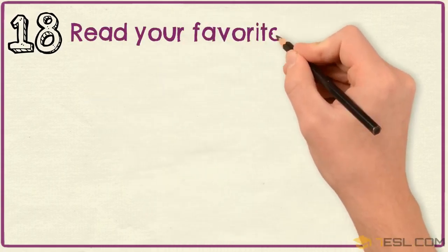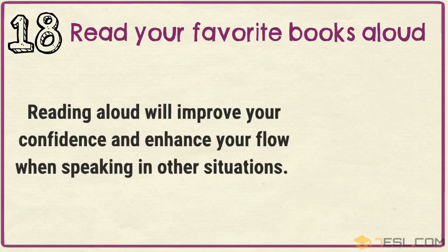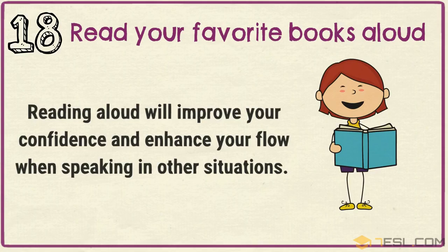Tip 18: Read your favorite books aloud. Reading aloud will improve your confidence and enhance your flow when speaking in other situations.